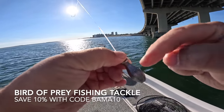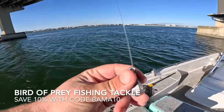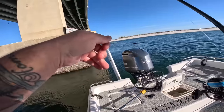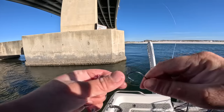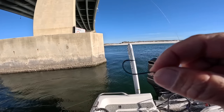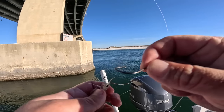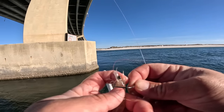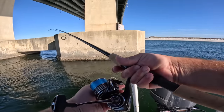I'm using a one-ounce bank sinker in 30 feet of water with an incoming tide. You can get these at Bird of Prey Tackle — use code BAMMA10 to save some money on weights, best prices I've found. My absolute favorite sheepshead hook of all time is this two-wall Owner SSW cutting point hook — it's an octopus hook, perfect to get past their big teeth and hooks them the majority of the time. Got another nice little shrimp, see what we can do.